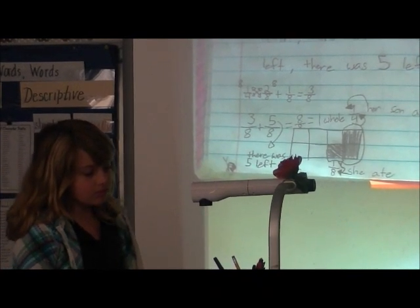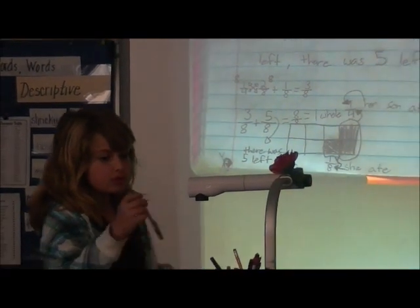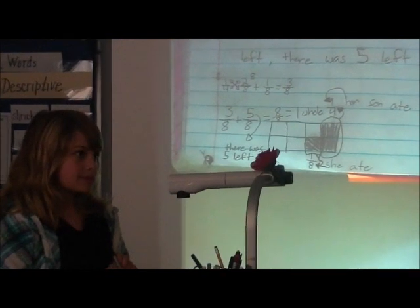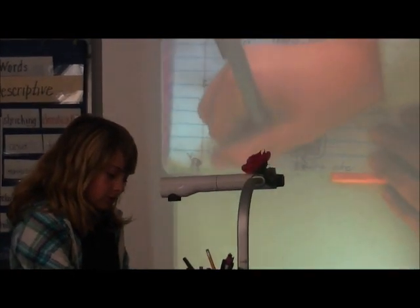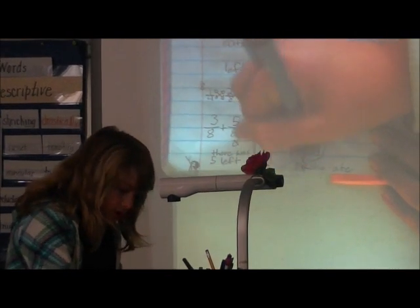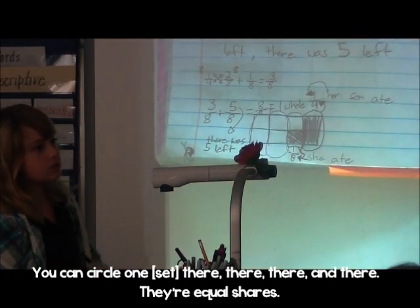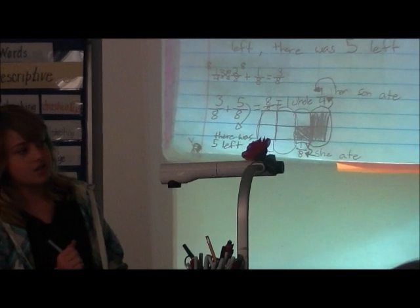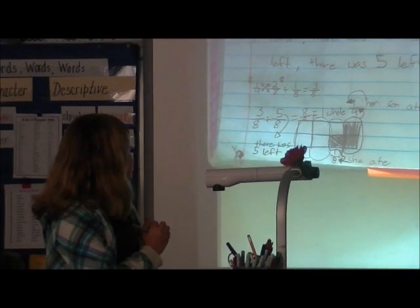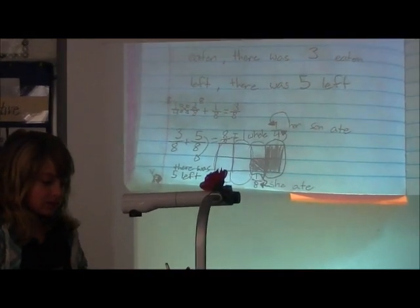Yes, we've been learning so much about set models. Could you demonstrate that for us? Take a pencil or a pen out of my little container. Show me how I could turn that from eight pieces into a set model that equals four pieces. Now I have four groups of two, right? Instead of the whole part being divided into eighths, now I have four parts with two parts in each. Your denominator is four now. How cool is that?